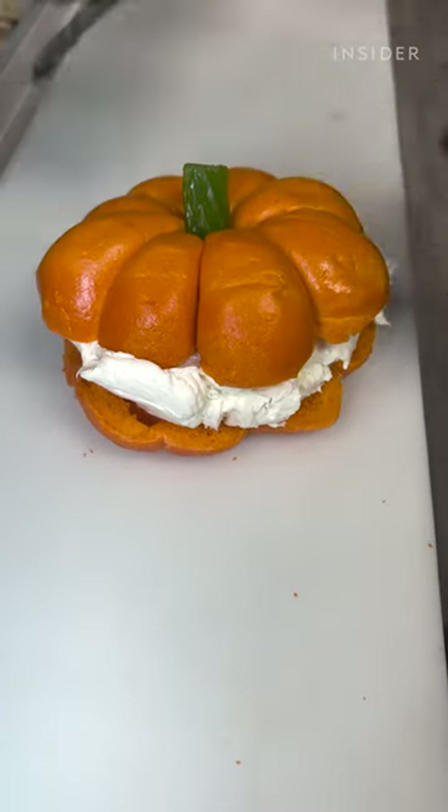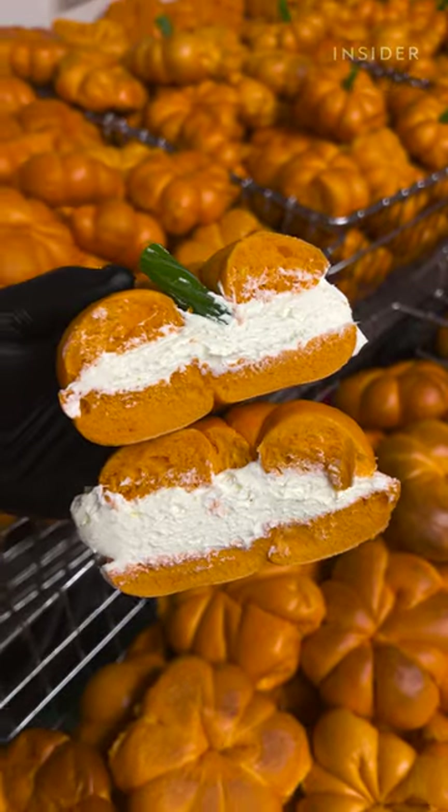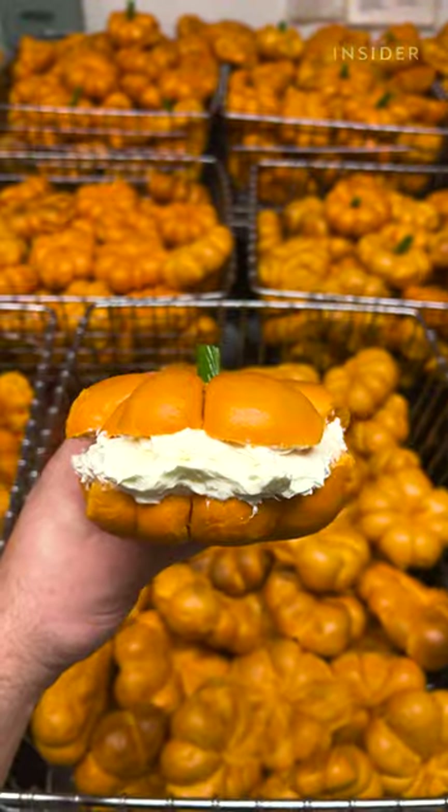Unfortunately, it does taste just like a normal plain bagel. It doesn't have any pumpkin flavoring, which I would have liked. That being said, I still think it's a really fun idea.